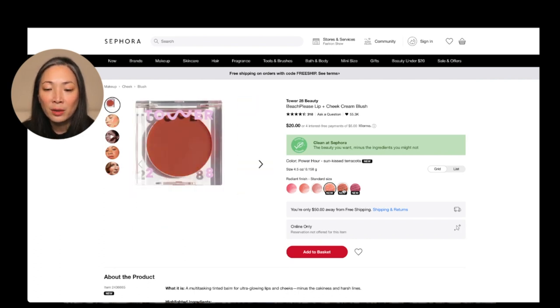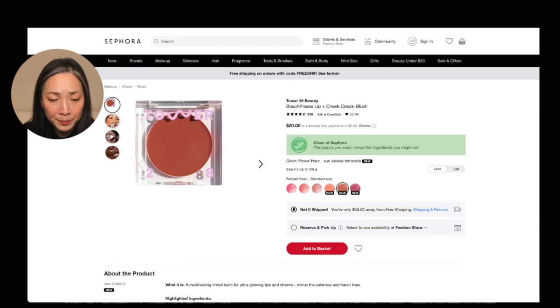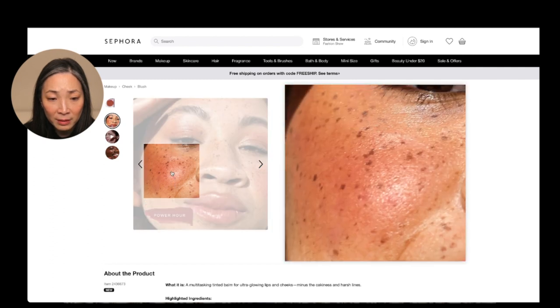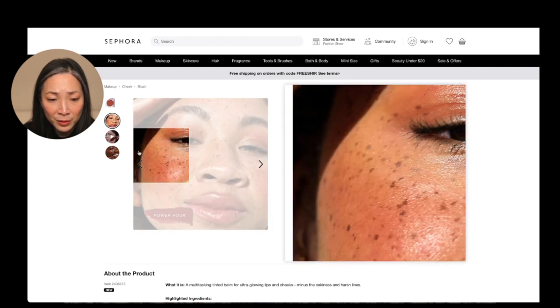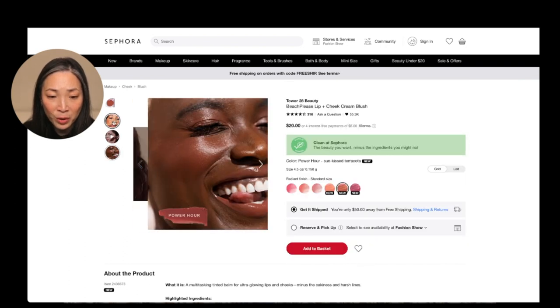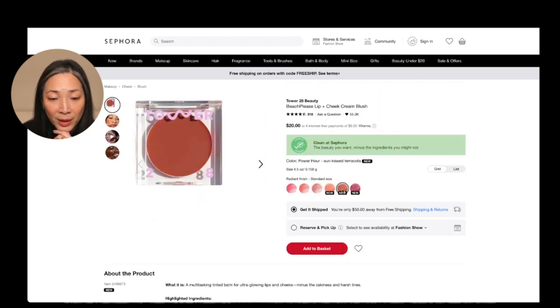Then they have two other colors. This one is Power Hour, a sun-kissed terracotta. That word terracotta gets me because it's just like all of my sun-burnt dreams. Let me click there and here it is modeled. Look at that — it looks so beautiful and works on deeper skin tones as well. I wonder if it's too deep for me, but I don't know that I care. I'm probably going to pick that up as well.